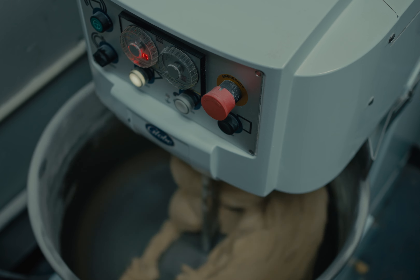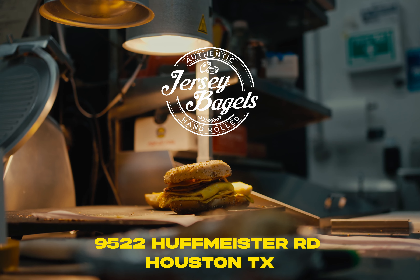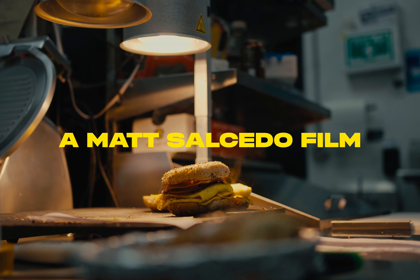We do everything the traditional way and that's why they have that taste and that's why everybody comes. You can find us at 9522 Huffmeister Road, Suite 500, in Houston, Texas.